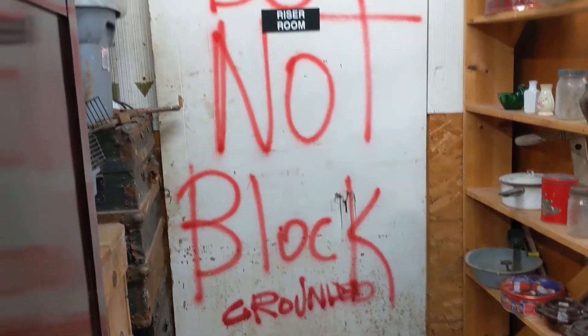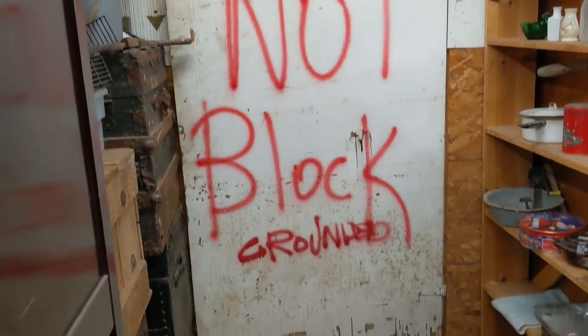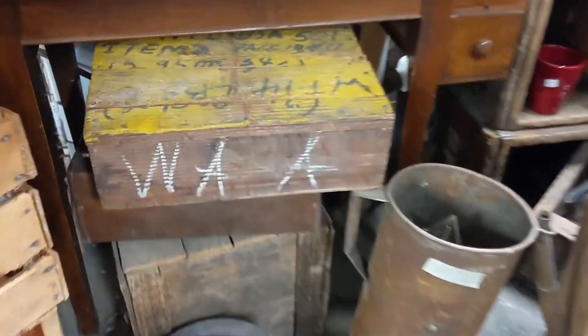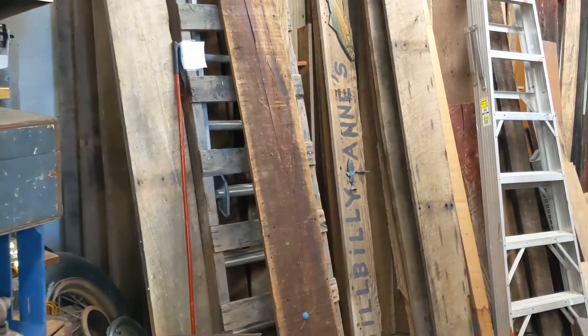I don't know what's going on here, but do not block that door, people. Definitely don't block that door. Sun drop thermometer. Street signs. I like this box — I didn't know that it would work, but it was priced right. Some cool big stuff. There you go. Hillbilly. Annie's.